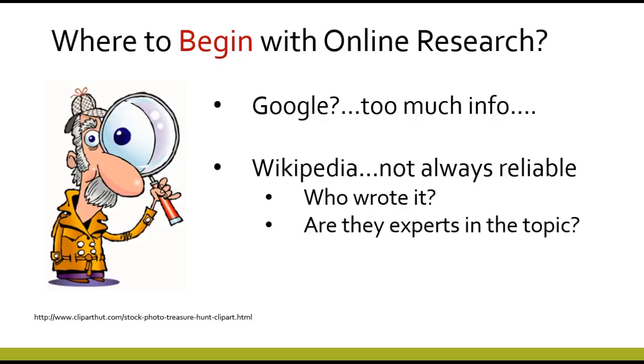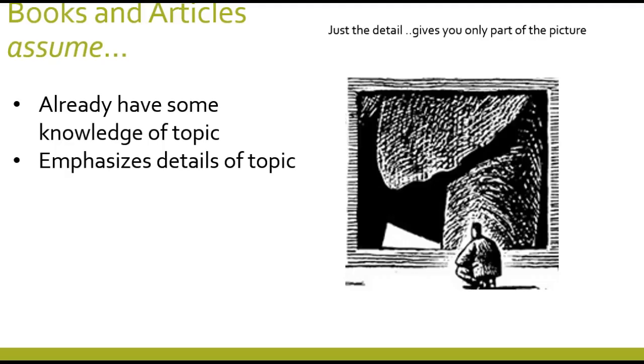So where does that leave you? Books and articles are a wonderful resource for students, but they do usually assume that you have some knowledge of the topic already, and they emphasize the details of the topic — sort of like a picture that's in great detail of something but you can't tell what it is. Books and articles do the same thing.